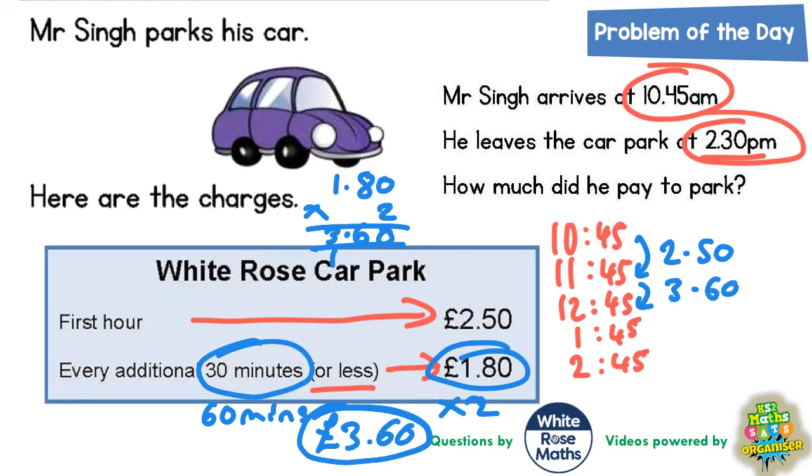From 12:45pm to 1:45pm, that's another complete hour, so that's £3.60. And from 1:45pm to 2:45pm, even though he is not doing a full hour — he is actually going to do another 45 minutes — he will still have to pay the extra £3.60.